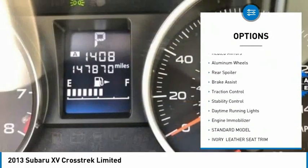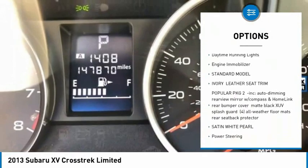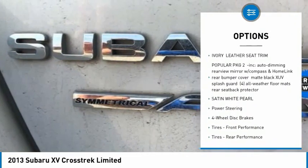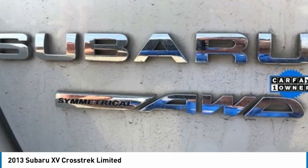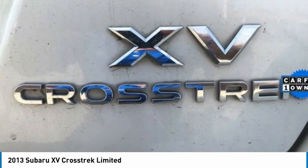Tire pressure monitor, all-wheel drive, heated mirrors, aluminum wheels, rear spoiler, brake assist, traction control, stability control, daytime running lights, engine immobilizer. A vehicle like this doesn't come along every day.